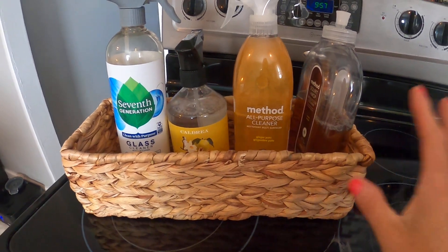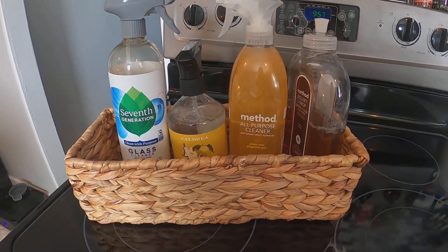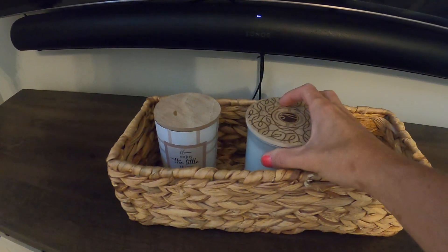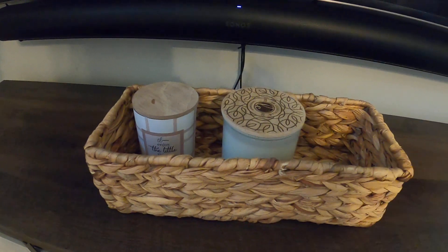One thing you can do with these is store your cleaning supplies — they fit nicely in here. You can also store your candles; it'll fit all kinds of candles if you want to store them. There are so many fun options you can do with this.